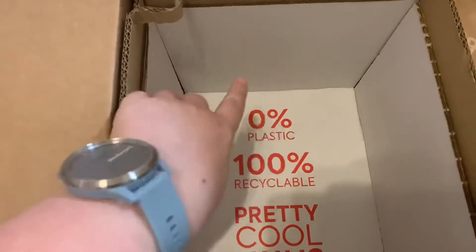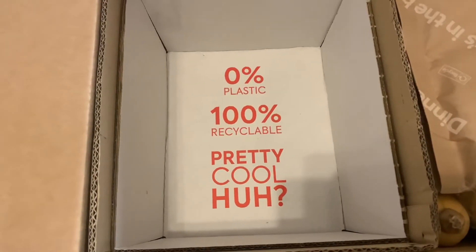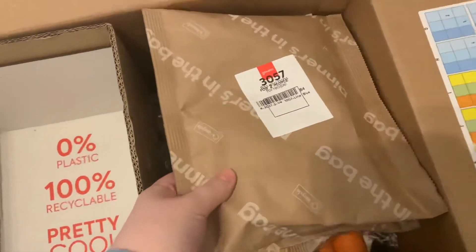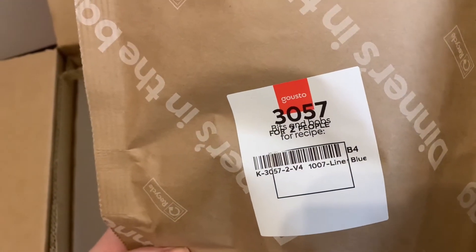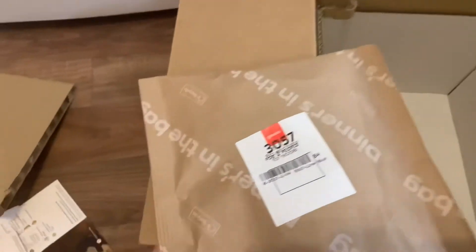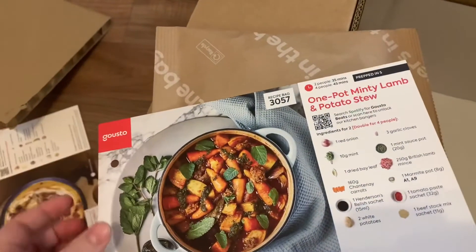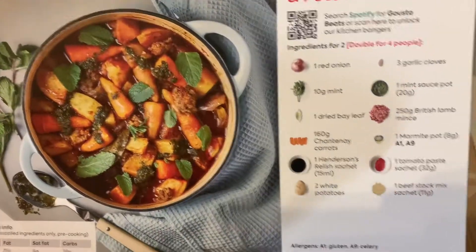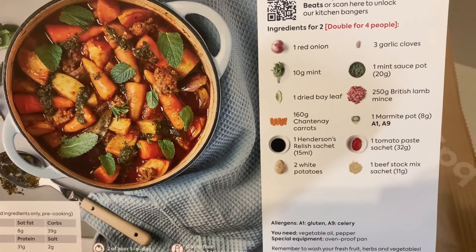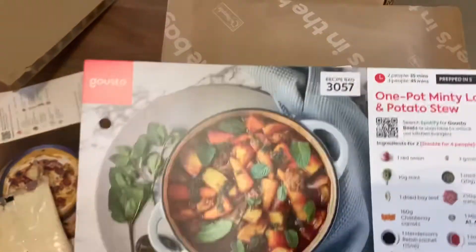As you can see, 0% plastic — totally able to be recycled, this box. Then on another side you get your dry ingredients. This is recipe 3057 — so in there will probably be the Marmite pot, the tomato paste sachet, the Henderson's Relish sachet, and probably the garlic cloves as well. All the small dry ingredients that can get lost are bagged into one bag and you just grab it and go. You get one for each recipe.